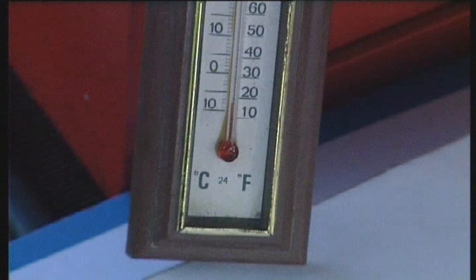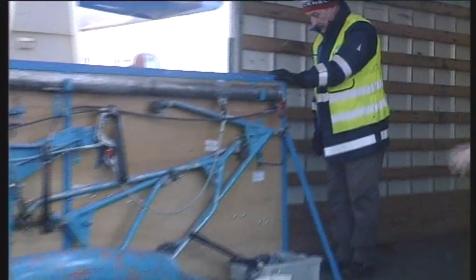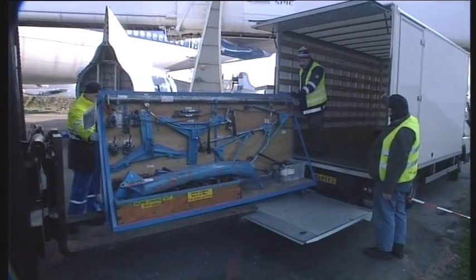Images speak more than a thousand words, so I'm leaving you with the sights and sounds of the mounting of Aviodrome 747 engine number one.